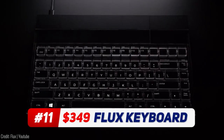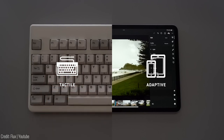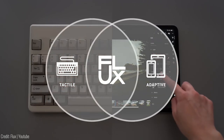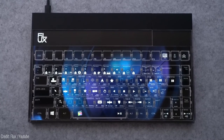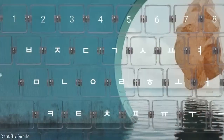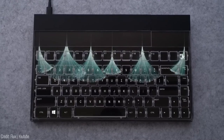Say goodbye to traditional keyboards. This keyboard combines the tactile feel of a mechanical keyboard with the adaptability of a touchscreen. With its full HD IPS display, it automatically switches profiles to reveal relevant shortcuts and fully customisable macros for any software or language. You can even customise the keyboard's background image, video or interactive style.